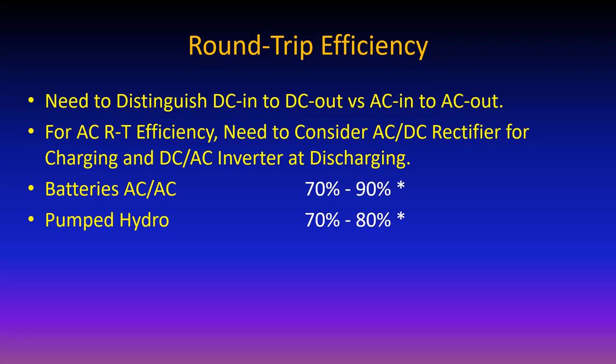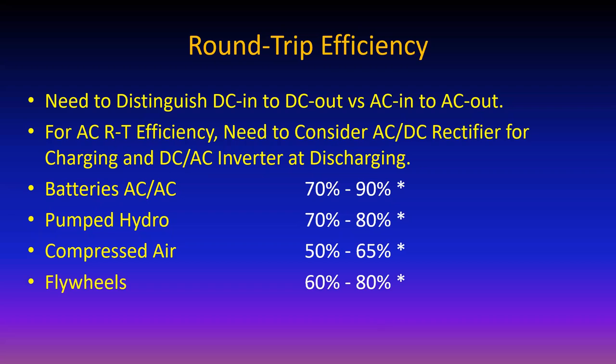Pumped hydro achieves 70 to 80% round trip - just pumping water uphill and letting it run back downhill through efficient motor-pump systems. Flywheels achieve 68 to 80%. Compressed air energy storage is also compared. Data from the Interstate Renewable Energy Council (IREC). If you want to read some really good reports, go to the IREC website and download them.